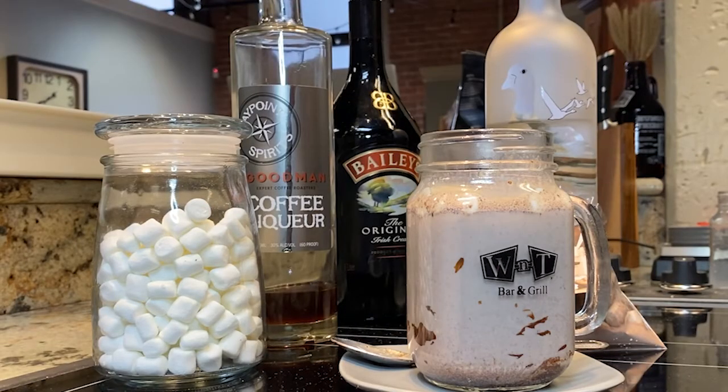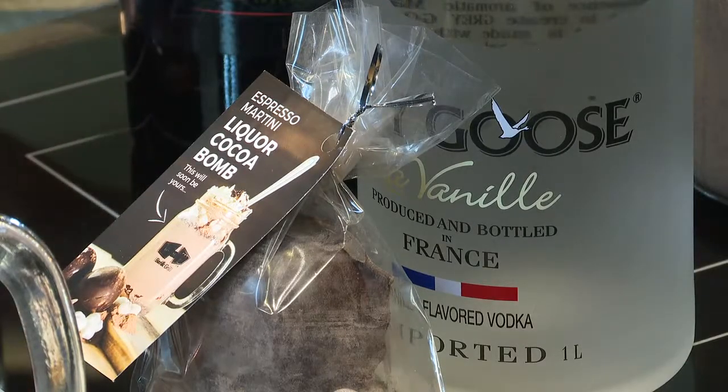Our little spin on them is actually incorporating some liquor into these. We thought, how can we take it to another level, do something different, and actually incorporate a cocktail into that hot chocolate bomb?